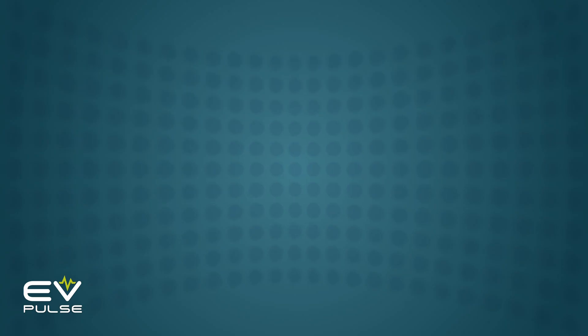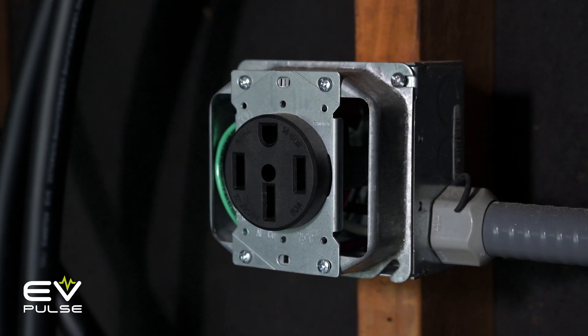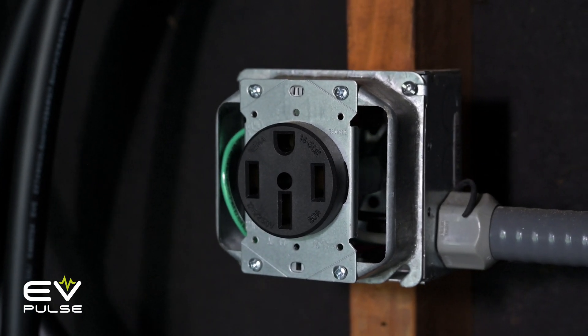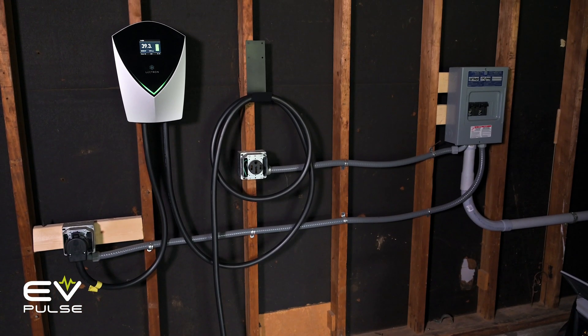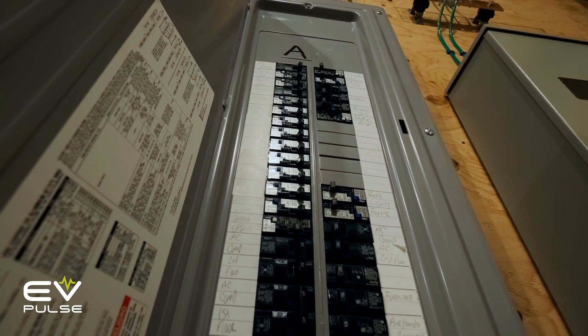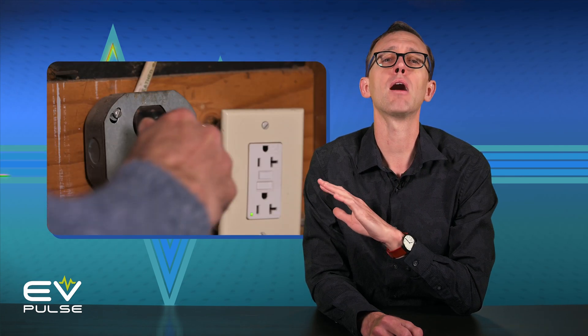As for the various NEMA plugs you may run across — 6-20, 10-30, and 14-50 — each one has a different design and you'll have to decide which option is right for you based on your situation and how quickly you need to charge. Overall, NEMA 14-50 is probably the best route, but you may already have a 6-20 or 10-30 outlet in your garage that you could plug into without having to run a new line from your electrical panel. Either of those will provide more than respectable performance — miles ahead of pokey level 1 charging.